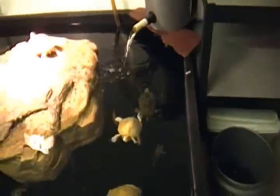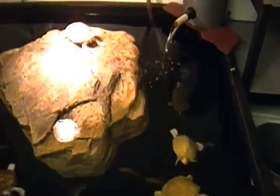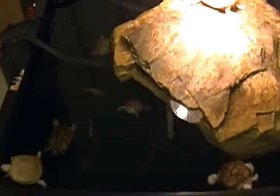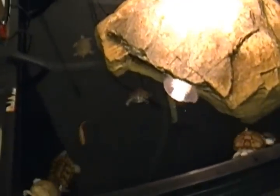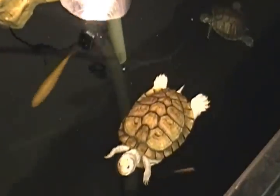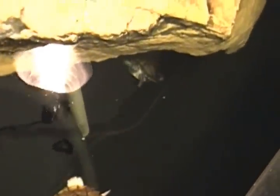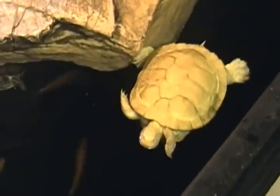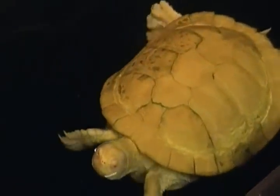Over here is my young adult to sub-adult pond. This is where all the turtles go that are larger in size, but not quite old enough or big enough to stay outside for the winter to hibernate. In here I have a couple caramel pink red-eared sliders, a couple hep4 albino snow and caramel pink red-eared sliders, and my bigger hieroglyphic river cooter female.